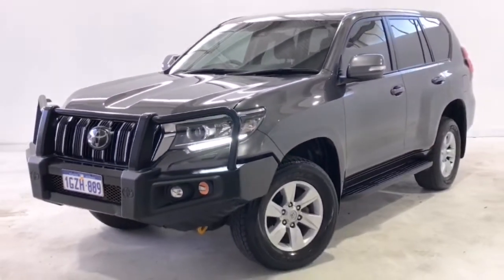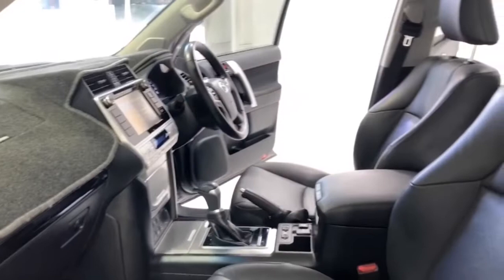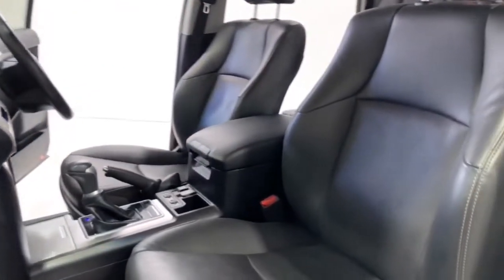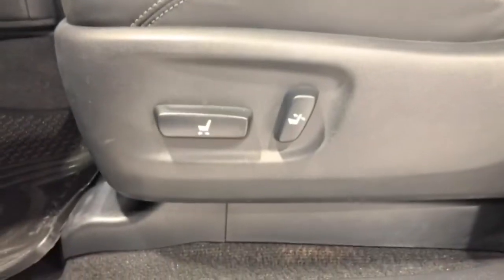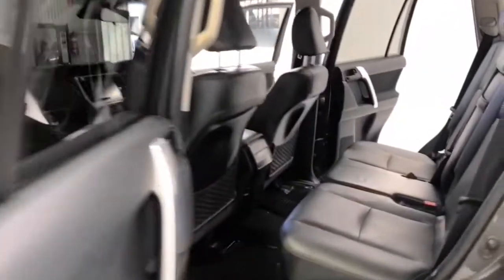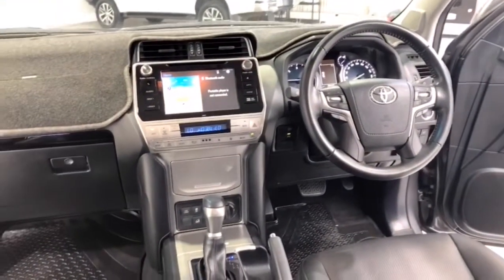Toyota claims the Prado GXL uses 8 liters per 100 kilometers of diesel in the combined city and highway cycle, while putting out 211 grams of CO2. It has a 150-liter fuel tank, meaning it should be able to travel 1,875 kilometers on a full tank. It requires a service every six months or 10,000 kilometers, whichever comes first.